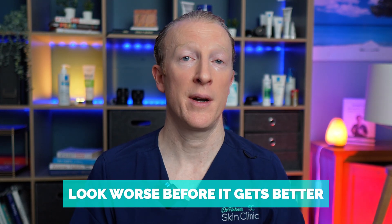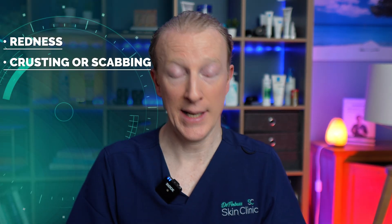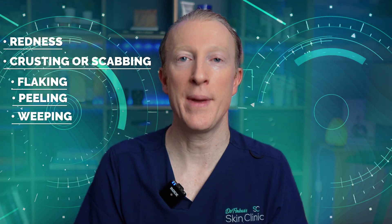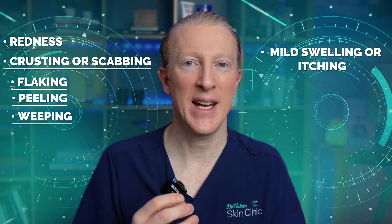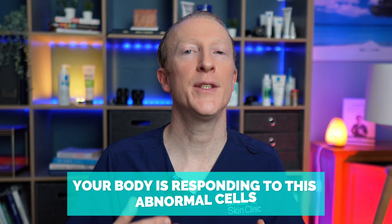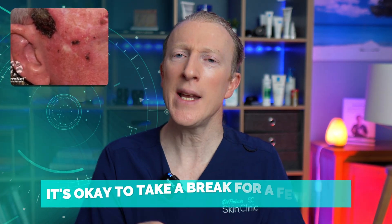This cream can — and likely will — make your skin look worse before it gets better, and that's actually a good sign that it's working. You may see redness, crusting and scabbing, flaking, peeling, or even weeping. Sometimes there's swelling, itching, or a raw and tender sensation. This is all part of the immune reaction — your body is responding to these abnormal cells, damaging and killing them, so this is the collateral damage of that process.